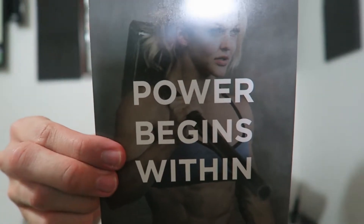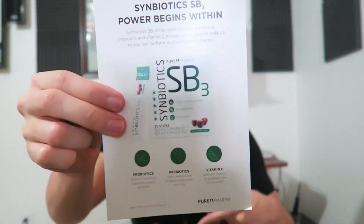Next thing we got here is Symbiotics SB3 - 'Power Begins Within.' I'm guessing this product will be inside the box somewhere because there's no coupon on here. First actual product is Sweat for Active Beauty Skin Balancing Cleansing Towelette with coconut water and green tea - like a wet nap.